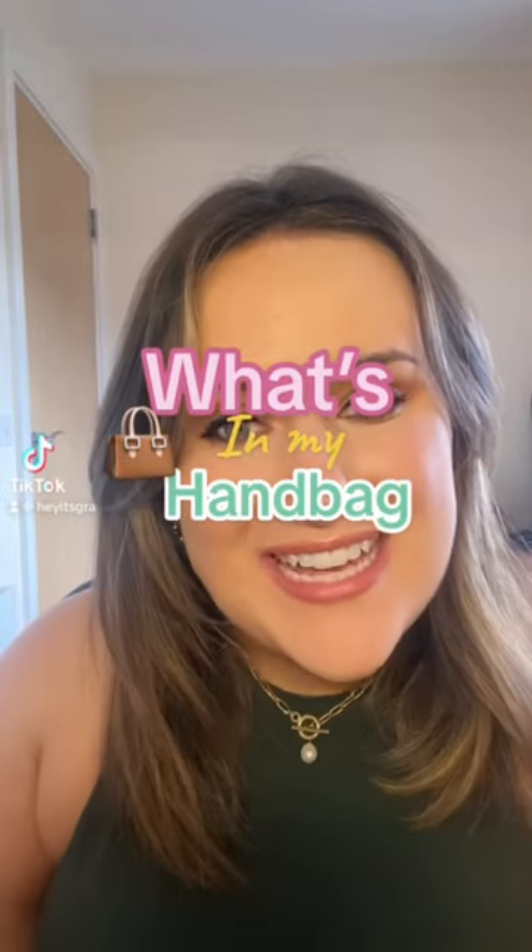Hey, it's Gro and welcome back to another vlog. Today I said that I would just do a little what's in my handbag.